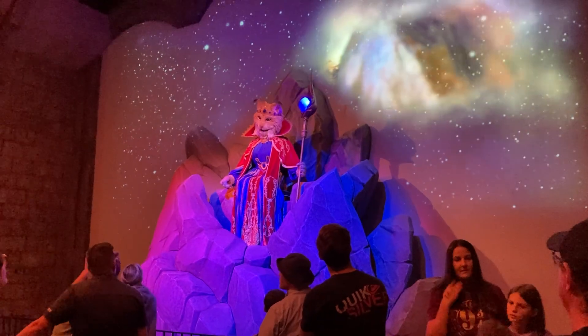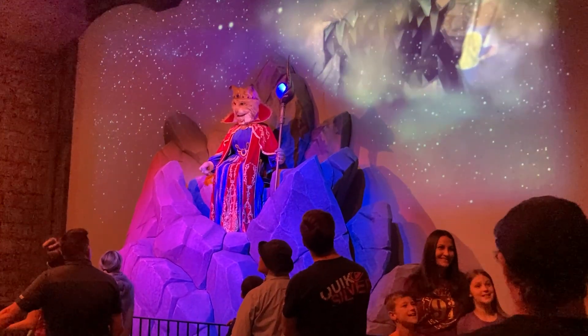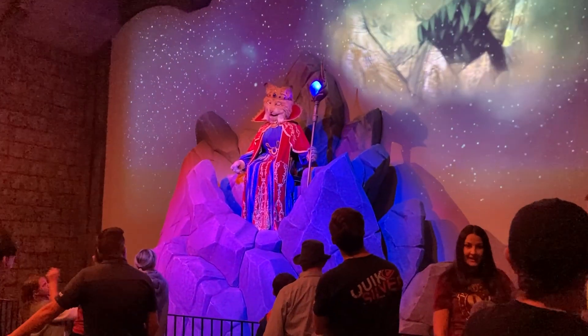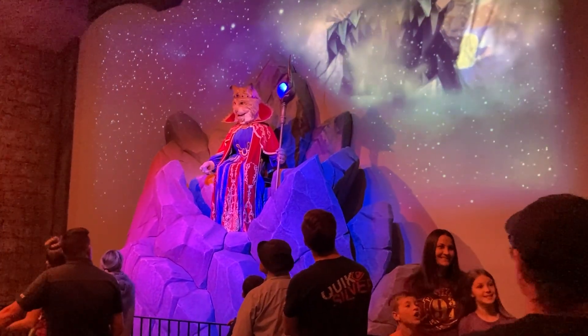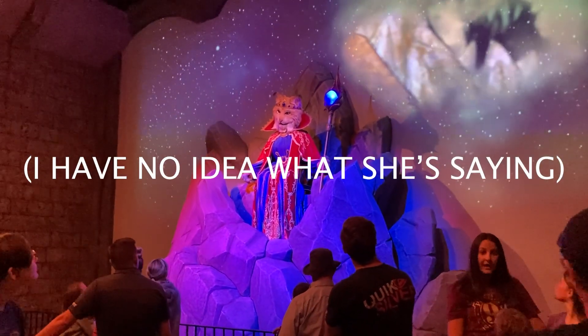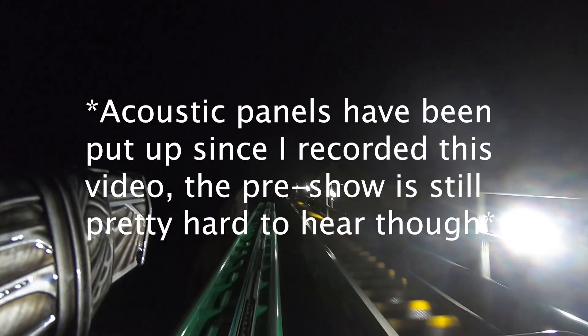Next, you'll enter the pre-show building. This room is very well themed. At the front of the room, you'll see a fully animatronic character named Queen Asdra, who is explaining the journey you will be taking in more detail. The animatronic is fairly simple, but it achieves what it's meant to achieve. Behind the animatronic is a massive projection surface that displays visuals to go along with what Queen Asdra is talking about. I never thought in a million years that Lagoon would build an attraction with a pre-show featuring an animatronic. My only complaint about this room is that the acoustics are not the best. When there's a ton of people waiting in line, the voices of everyone echo like crazy, and so does the audio from the animatronic, which makes the pre-show very hard to hear. I feel like this is a problem that could be easily addressed, so I hope Lagoon is working on it.